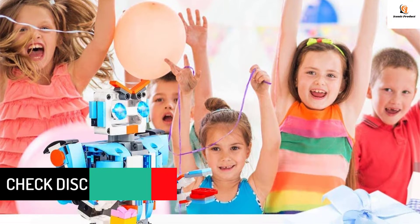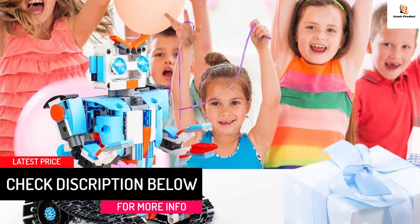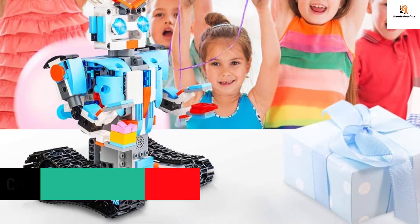The robot joints are free to move, and the head, shoulders, arms, elbows, and tracks can be rotated. Various expressive expressions can be arbitrarily placed.